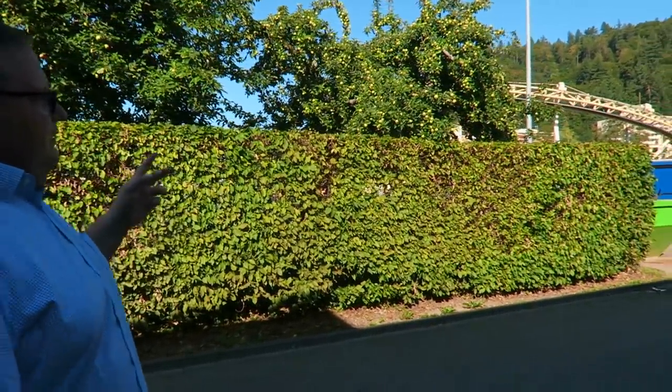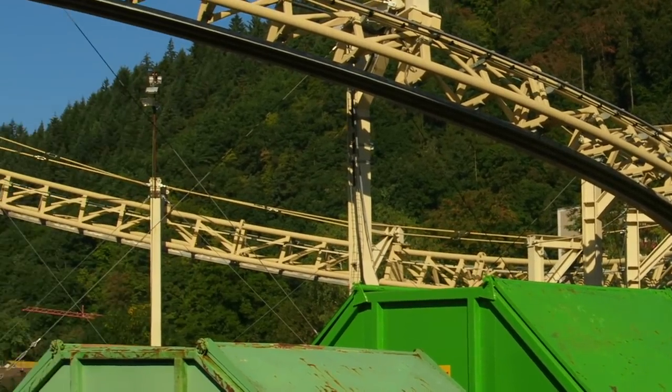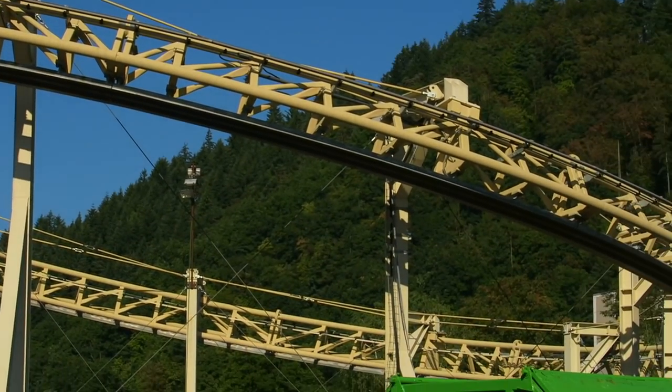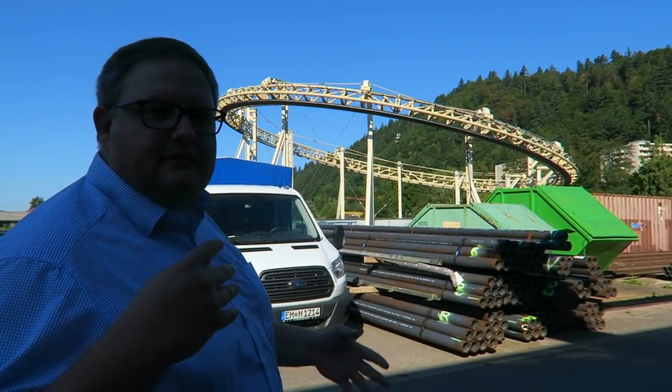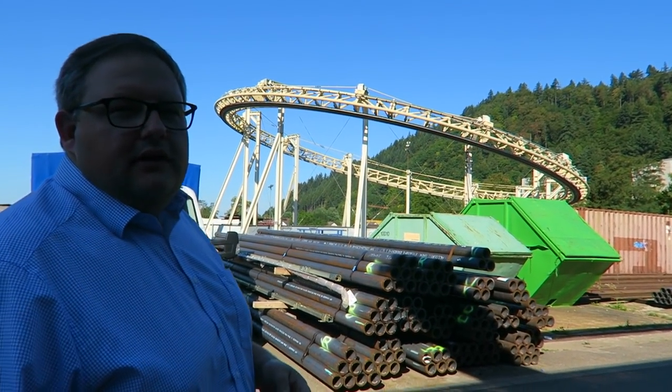Actually this was one of the few times we had a test track here. Normally we build our prototypes, ship them to the client and usually they work. This was an exception we made because Arthur — the inverted power coaster — is such a highly technical ride vehicle that we needed something to work on here on site.